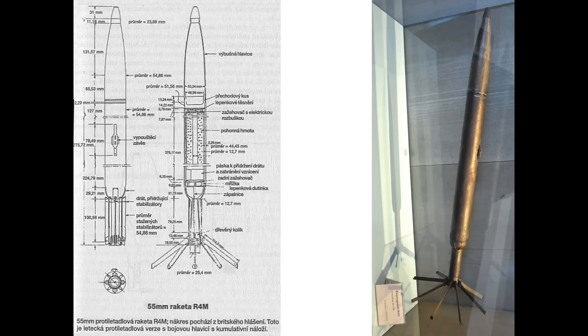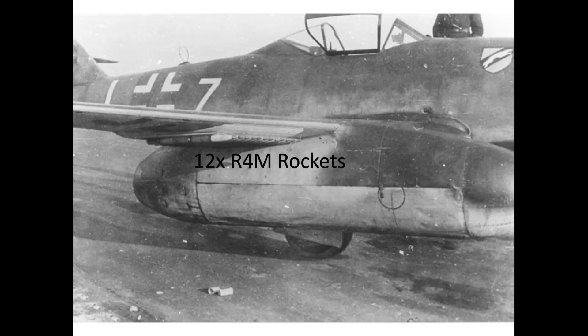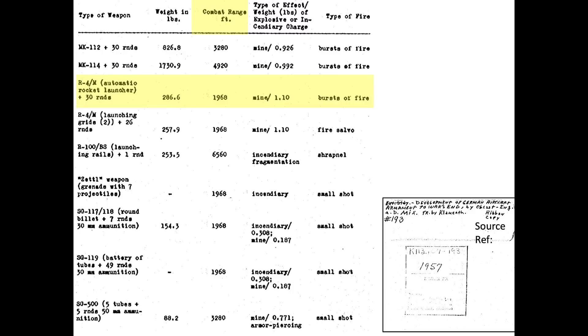In March 1945, some of the Me-262 models were equipped with air-to-air rockets. The Me-262s carried 24 R4M unguided rockets attached to underwing racks. The air-to-air rockets were 37 inches in length and weighed 7.7 pounds. The rockets' maximum speed was 1,804 feet per second and they each carried a 1.1 pound explosive charge. The rockets' combat range equated to 1,968 feet or 656 yards, as shown in this German air-to-air munitions chart.